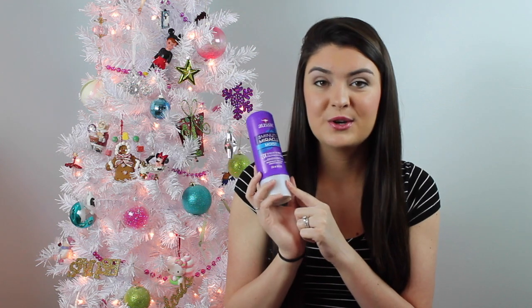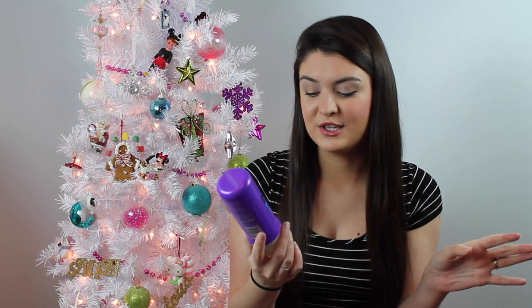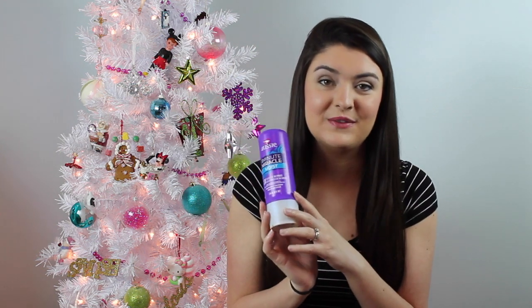The next is my Three Minute Miracle from Aussie. I'm not going to mention it too much because I've talked about it in a million videos. I love, love, love this stuff. If you are in the market for a deep conditioner that is inexpensive, check this one out — I think it's like three bucks at Target. It is amazing. I've already repurchased it and I swear by it. I've tried some higher-end ones and they just don't compare.